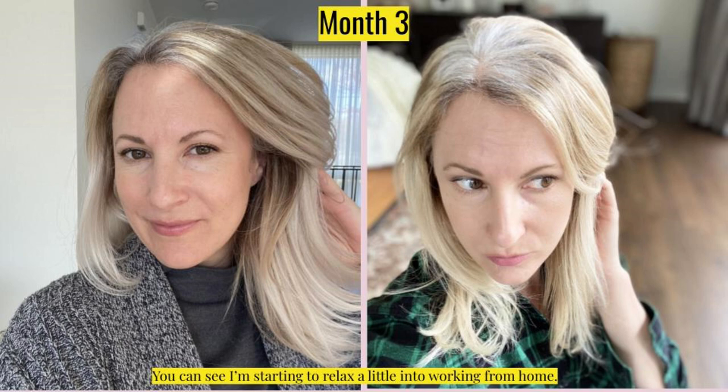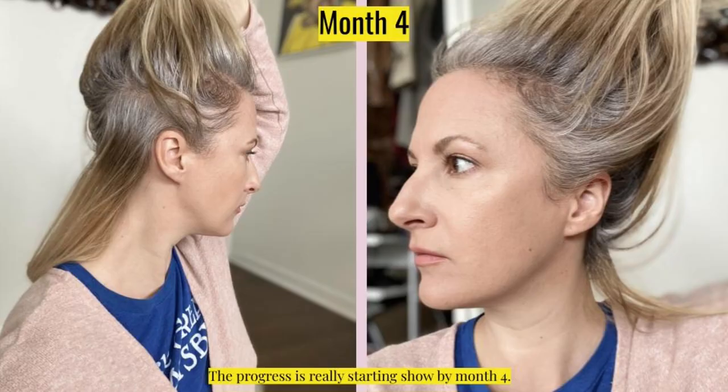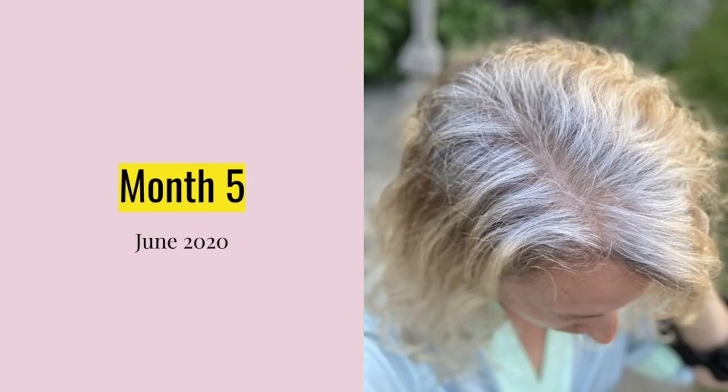In month three, I started to relax a little bit about the pandemic and about the gray hair. You can see I've got a little more advanced growth here, and I hope you can generally see that my mood was starting to improve a bit as well. Month four, it's really starting to come in. My hair grows fast and I was seeing progress early. Here's a front and a back image showing how it was coming in — my hair is pretty solidly gray throughout.